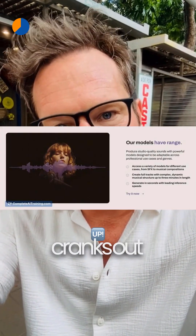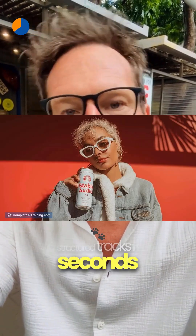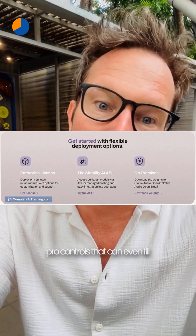And if you'd rather switch from notes to notes, Stable Audio 2.5 cranks out high-quality, structured tracks in seconds, with pro controls that can even fill in missing audio for a smoother production flow.